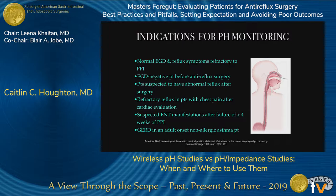What are the indications for pH monitoring? A normal EGD with reflux symptoms refractory to PPI; an EGD-negative patient before anti-reflux surgery; patients suspected to have abnormal reflux after surgery; refractory reflux in patients with chest pain after a negative cardiac evaluation; suspected ENT manifestations after failure of greater than four weeks of PPI therapy; and GERD in adult-onset non-allergic asthma.